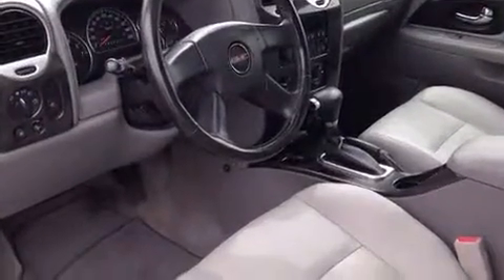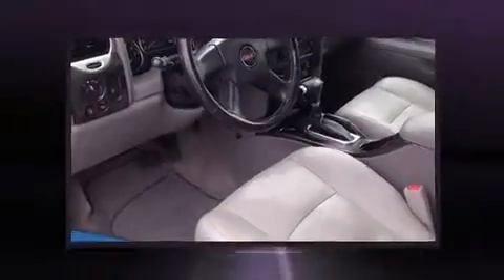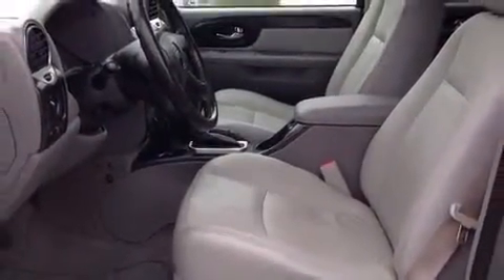Premium sound drives six speakers, providing you and your passengers a sensational audio experience. Safety equipment has been integrated throughout, including dual front impact airbags, traction control, ignition disabling, OnStar, and four-wheel disc brakes with ABS.